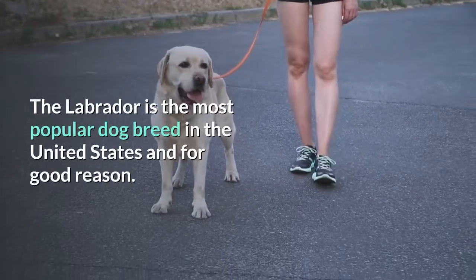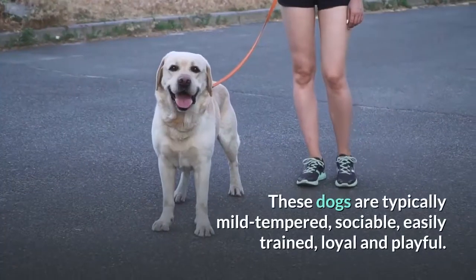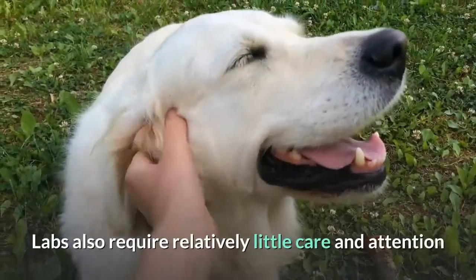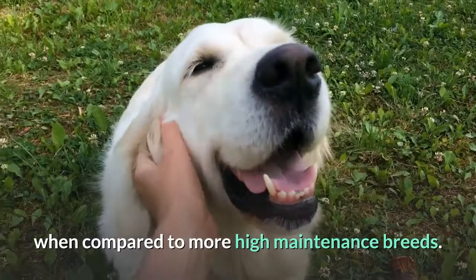The Labrador is the most popular dog breed in the United States, and for good reason. These dogs are typically mild-tempered, sociable, easily trained, loyal and playful. Labs also require relatively little care and attention when compared to more high-maintenance breeds.